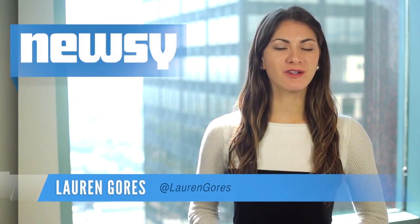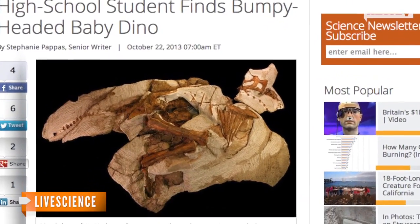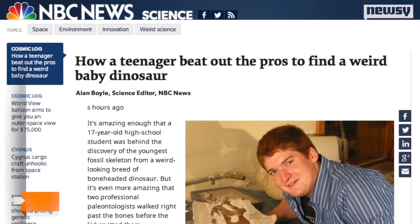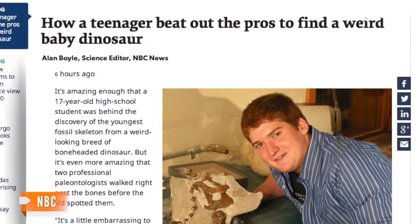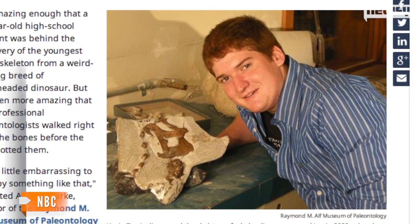The next time you're competing in a scavenger hunt, you might consider calling this eagle-eyed California high schooler. Kevin Terrace was doing schoolwork when he spotted the most complete duckbill dinosaur skeleton ever found. It all started when Terrace was doing some paleontology fieldwork for a class back in 2009 at the Raymond M. Elf Museum in Southern California.